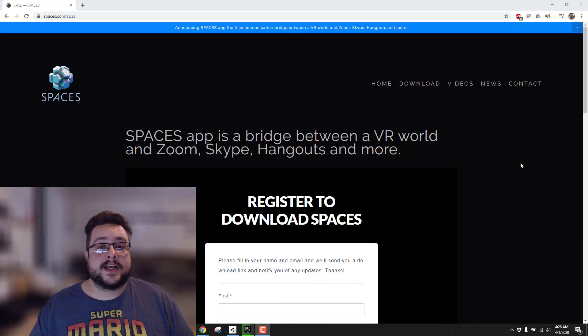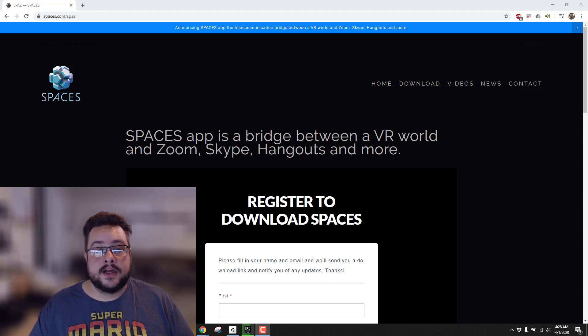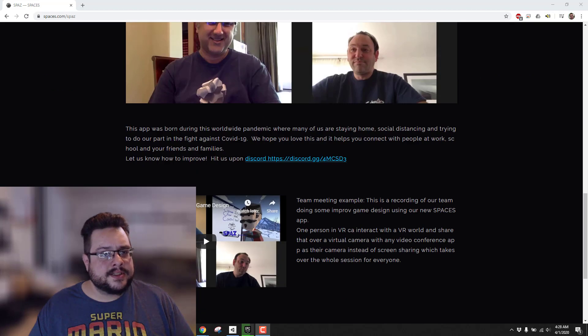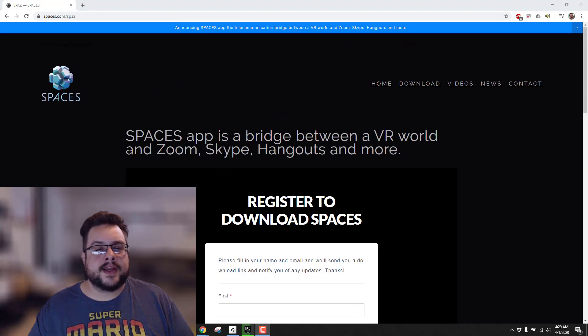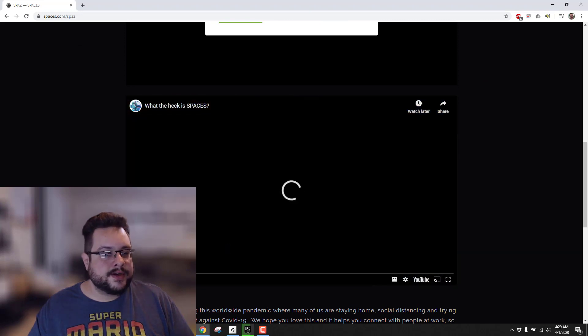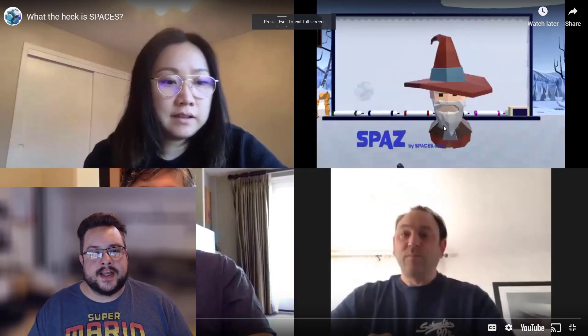My name is Mike the Tech and I wanted to show you a new program I found and am currently testing out called Spaces, also referenced in some areas as Spaz by Spaces. Basically it's a way to attend Skype, Zoom, and Google Hangouts meetings using VR. I'll turn off the audio here to show you some of the features.